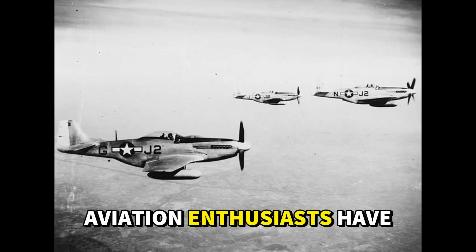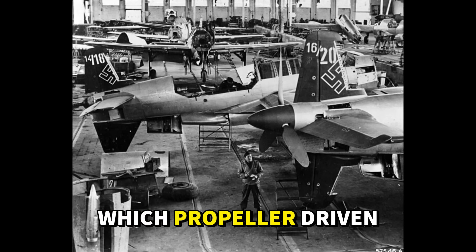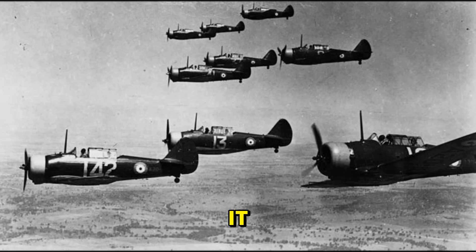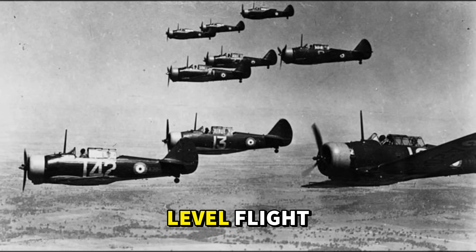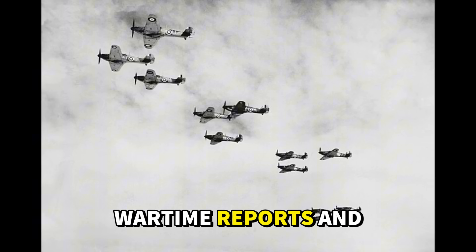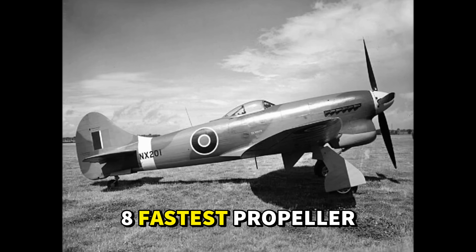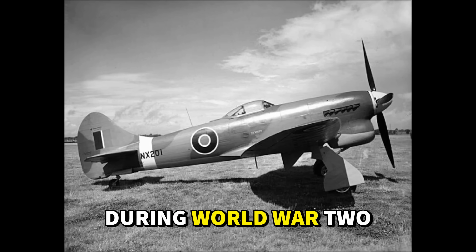For 80 years, aviation enthusiasts have argued about one question: which propeller-driven fighter was the fastest in World War II? Today we're settling it, based on documented maximum speeds in level flight, from official test data, wartime reports, and verified performance trials. Here are the eight fastest propeller fighters that actually flew during World War II.